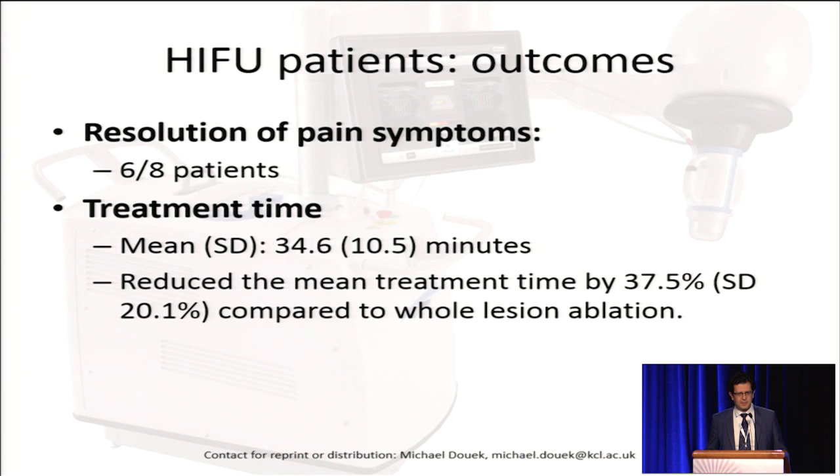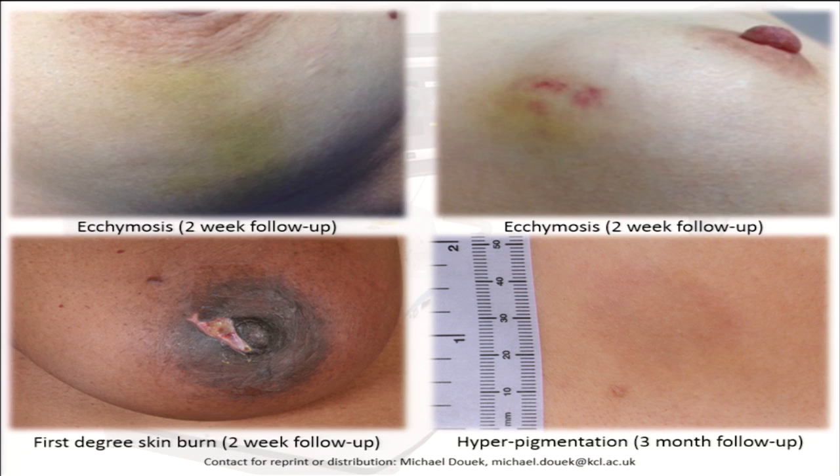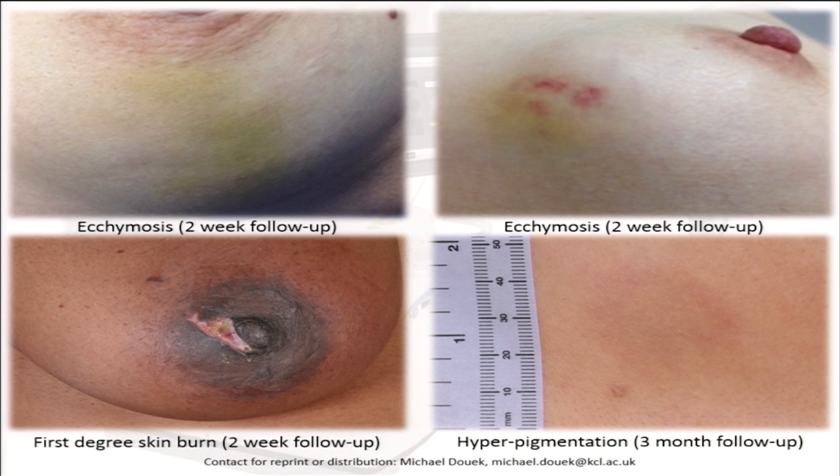The short-term complications are shown here; all of them resolved by a month. At three months and six months, we noted that a few patients had hyperpigmentation of the skin, but this was not noted by them and none of them complained. Some complications included ecchymosis. One patient had a skin necrosis but did not complain about it at all, and came back four weeks later for treatment of a fibroadenoma in the opposite breast. The hyperpigmentation is shown in the bottom right.